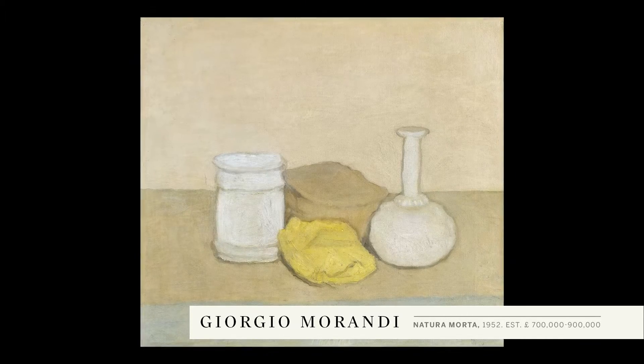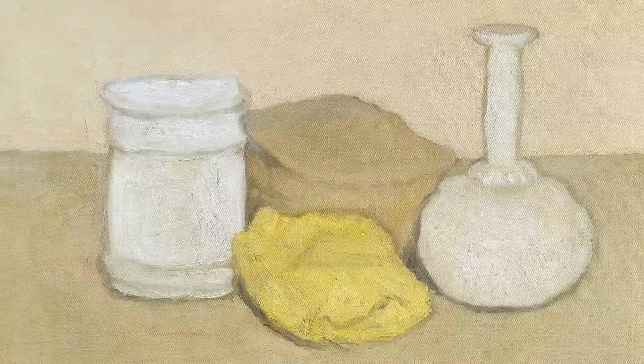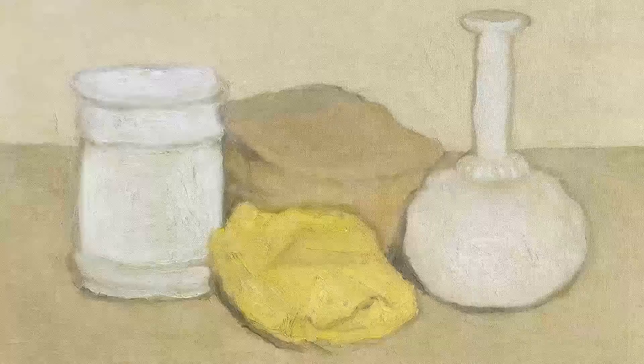The oil on canvas by Giorgio Morandi from 1952 features a yellow cloth which enabled him to bring a sense of texture and a sculptural quality to his painting.